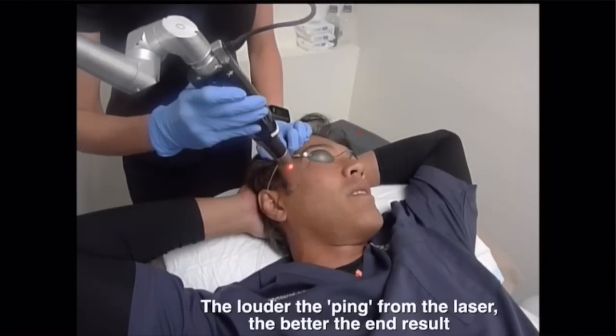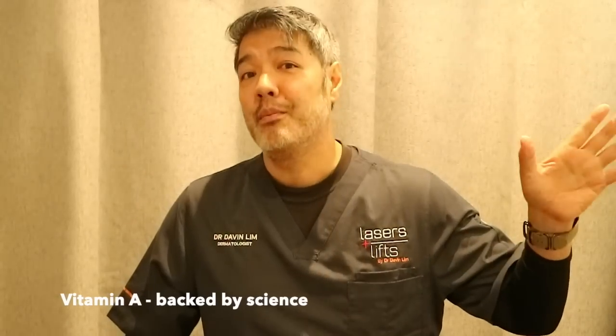Laser treatments include gentle options like Clear and Brilliant, pico lasers, and Q-switch lasers. For really deep etched wrinkles, fully ablative lasers — erbium and CO2 — give great results, but must be used with caution in the correct skin type. For skincare products, vitamin A is the one that actually works, whether over-the-counter retinoids or medically prescribed retinoids.